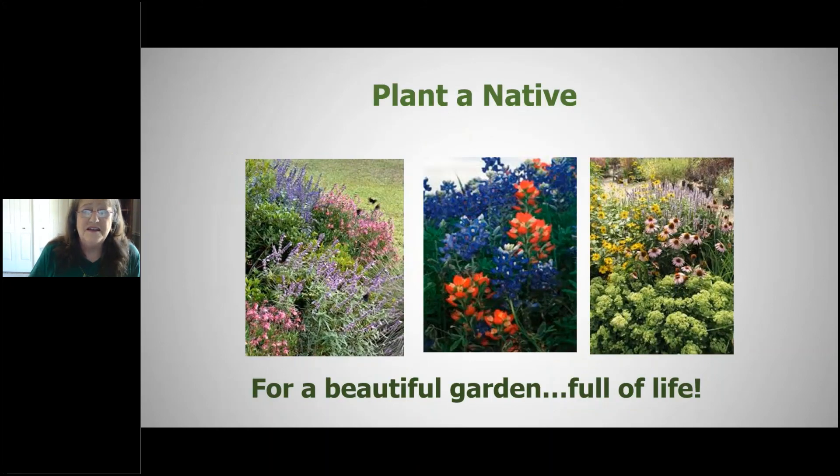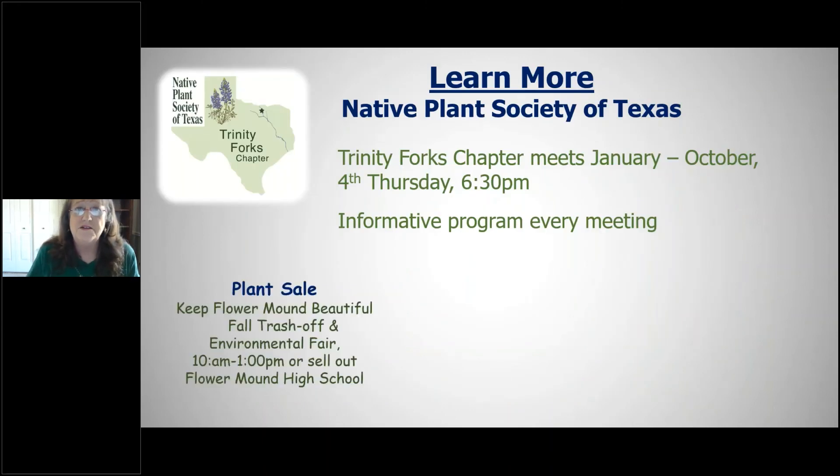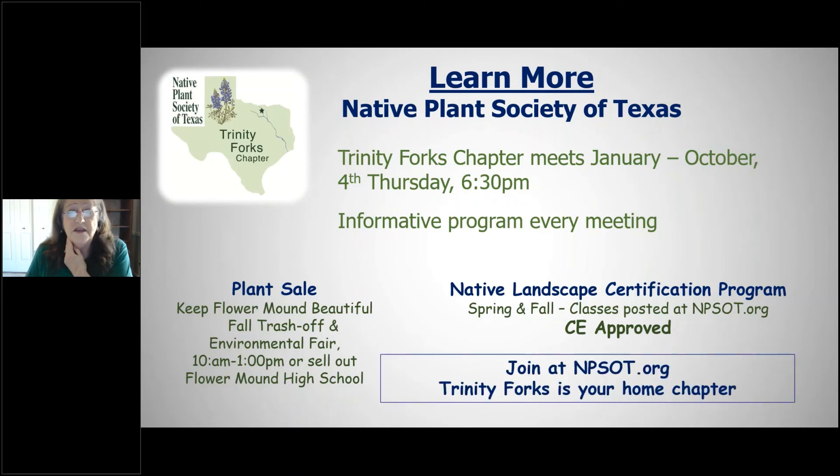Planting natives means less maintenance while supporting local wildlife. The Native Plant Society Trinity Forks chapter meets January through October on the fourth Thursday and currently meets online with fantastic speakers. They also offer native landscape certification classes — one day each — posted at npsot.org. The chapter website has plant lists organized by garden type and by plant type.